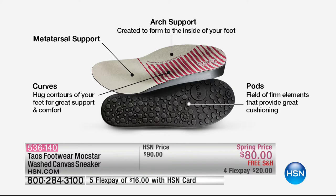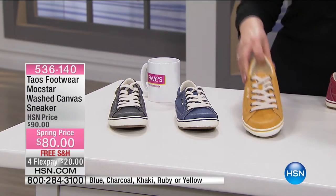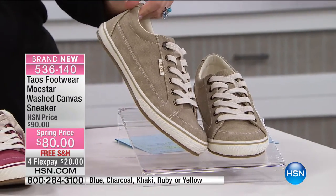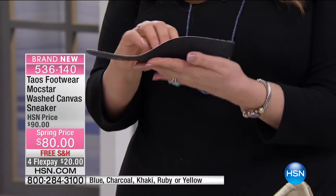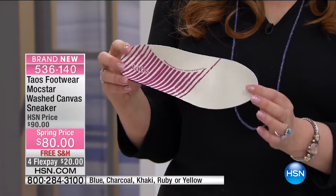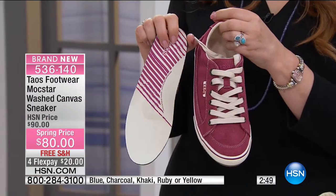Sizes 6 through 11. We have denim blue, charcoal — not really black but charcoal — yellow, ruby, and khaki, which has a denim finish. I pulled out the footbed — and by the way these are orthotic friendly. There's that arch support that truly goes in, with a lining that has Silvadur which is an antimicrobial lining. Completely orthotic friendly, with built-in arch and metatarsal support.